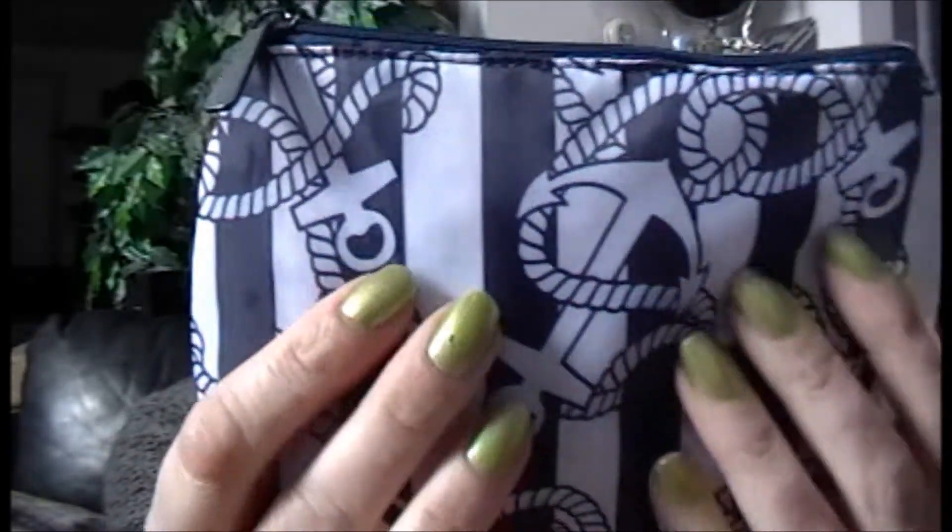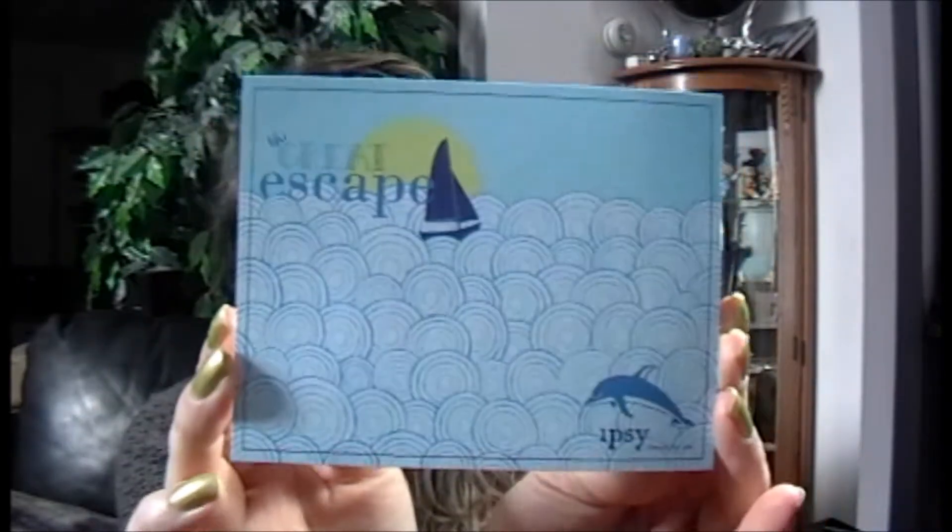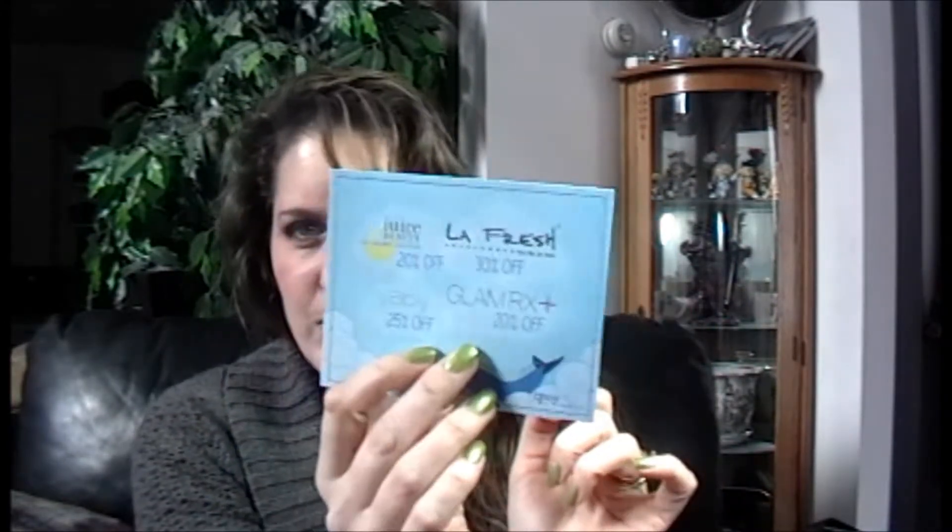Nice like a nylon, silky nylon material. That is very cool. It looks like it is a nautical theme for this month — The Great Escape. And here are the brands and discounts on the back.